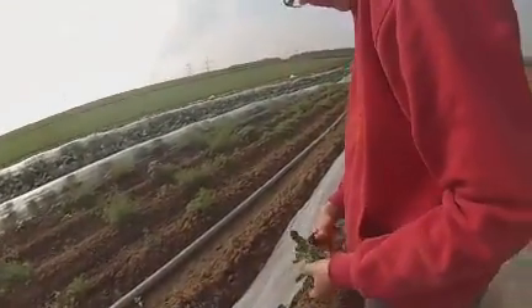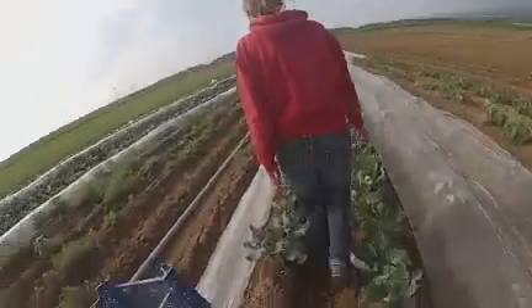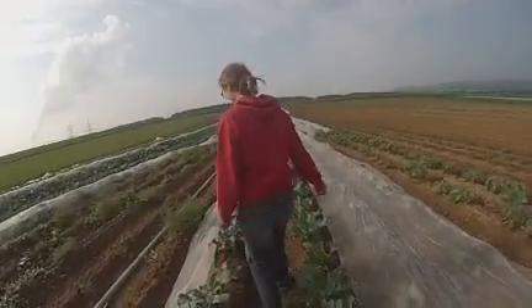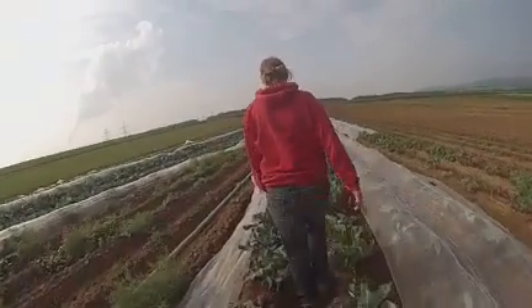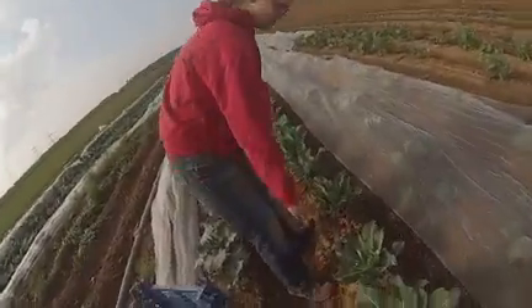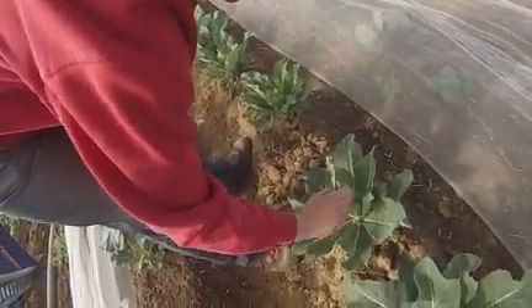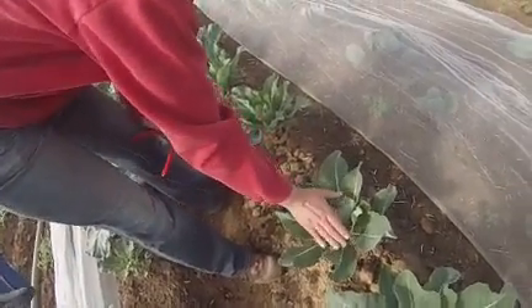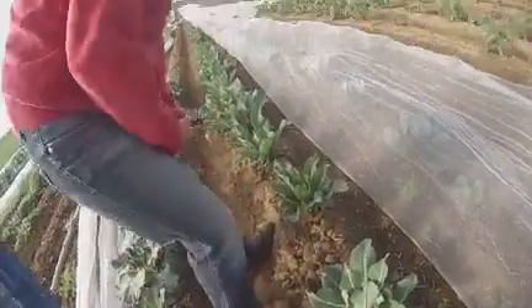Ok Stephanie, you are harvesting broccoli. And here is the bloemen kult — cauliflower. Holy flower. We have to put a leaf on top of it. We have to keep this white color.